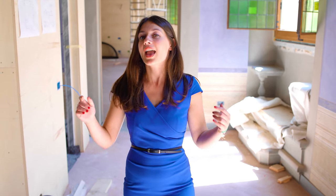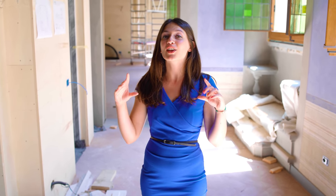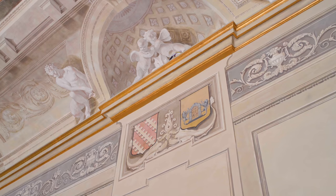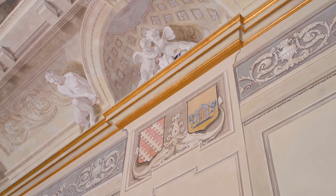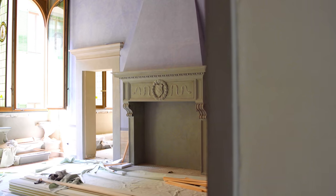A curiosity is that when the Salviati family took over the palace, they modified the Portinari crest between the lions' paws and put their own — the same family crest that we can see carved in the stone fireplace in this room.